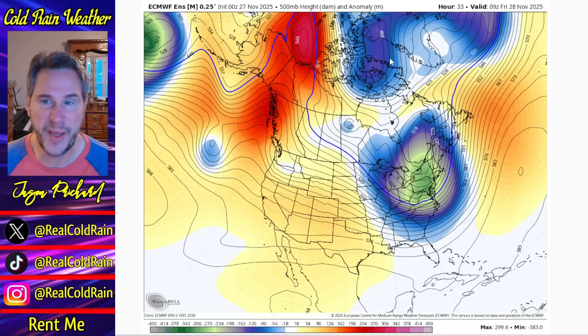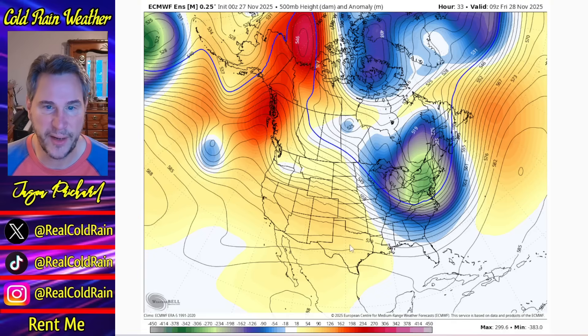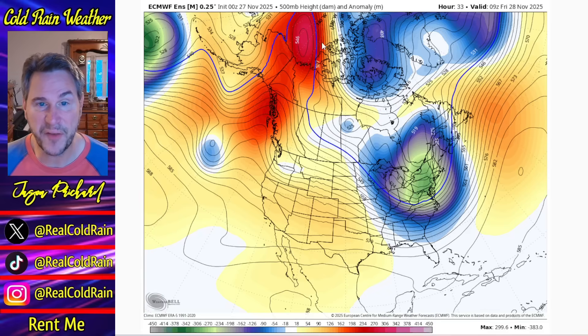Here we go. Look at this big EPO block. This is the European Ensemble Mean. Look at that big ridge — this EPO ridge is poking way up into the Arctic, sending air right down out of Canada straight into the United States, and so we get this big blue cold anomaly response. If this ridge were way over to the Aleutians, it would send cooler weather down into the western portion of the country, but the way it's set up now is ideal for eastern U.S. cold. Those blue anomalies represent lower heights in the mid-levels, and the reds are higher heights — usually warmer under the reds and cooler under the blues and greens.